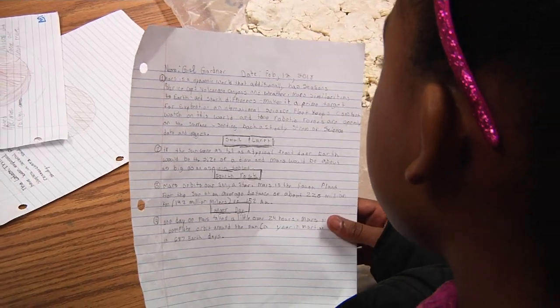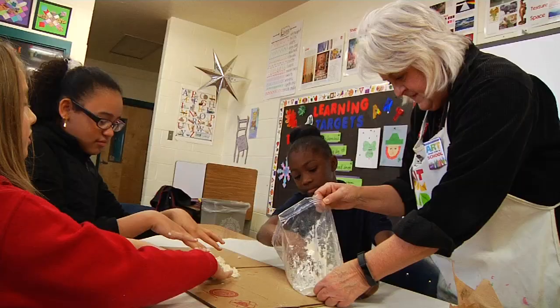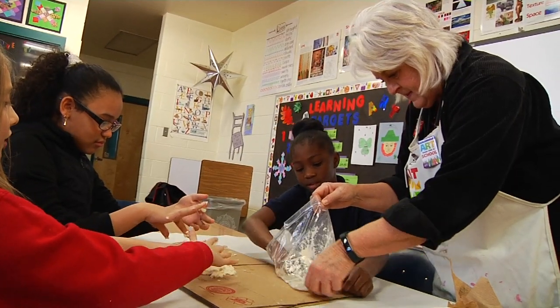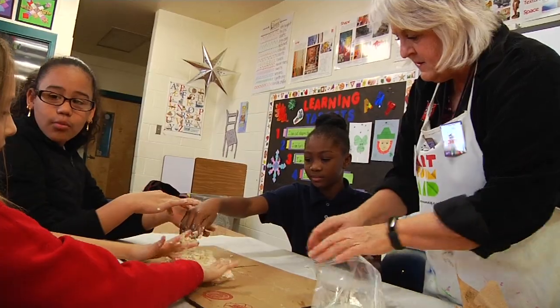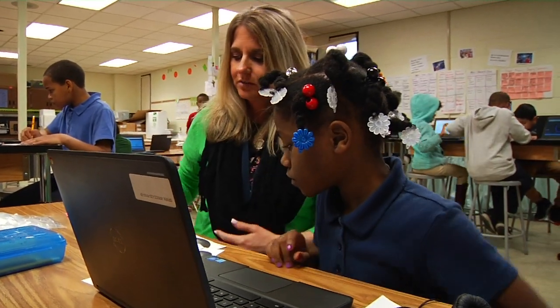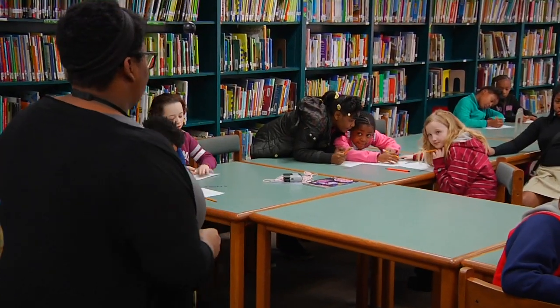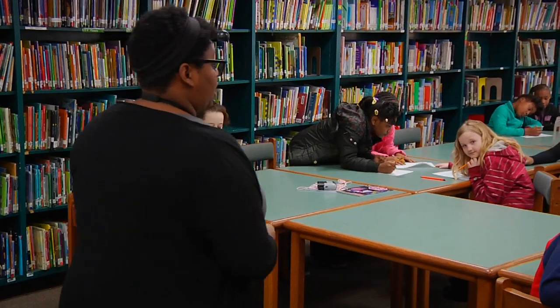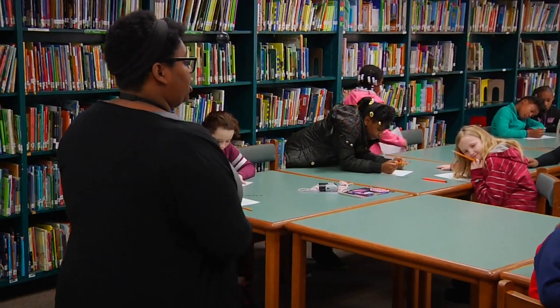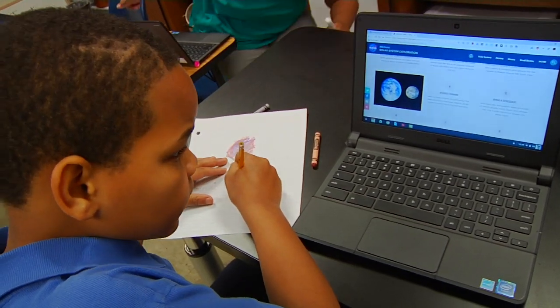What made the exploration so thorough was integrating science with English standards and allowing a number of resource teachers to round out the collaborative effort. Spearheaded by STEM lead Jennifer Barker, students first selected a planet to investigate. In the library and STEM lab, students were able to research and begin writing about their planets while also focusing on the unique visual characteristics.